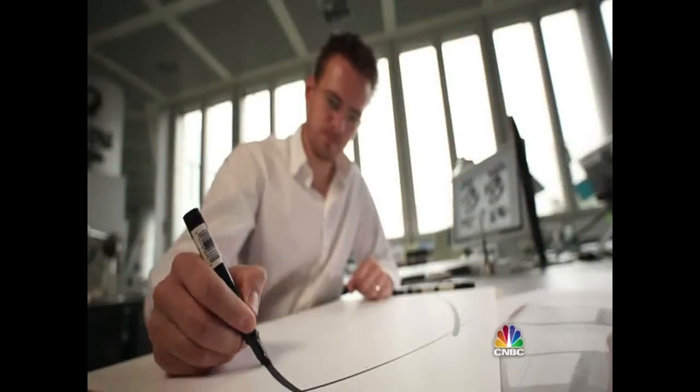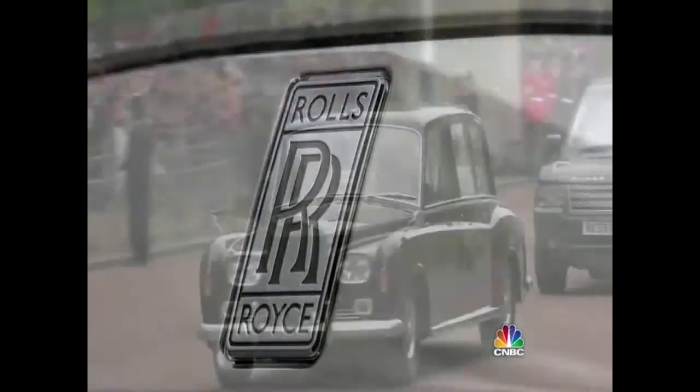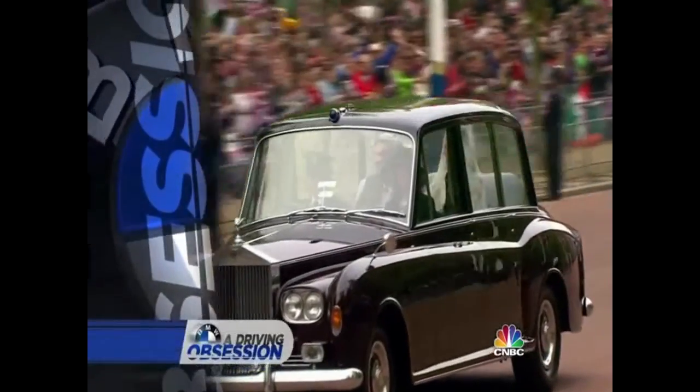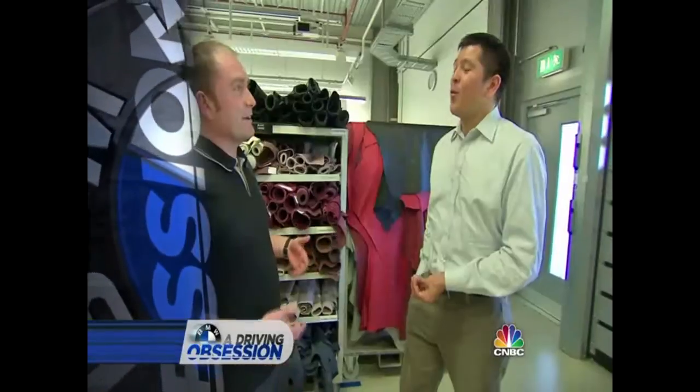Redesigning a BMW is challenging enough — imagine doing it for the company's most exclusive brand and the world's most demanding buyers. We've done a couple of cars for customers with a white leather floor — a million dollars in motion, when we return.